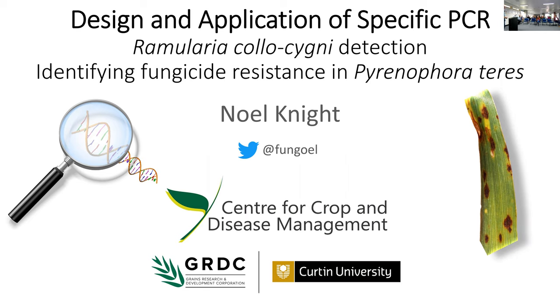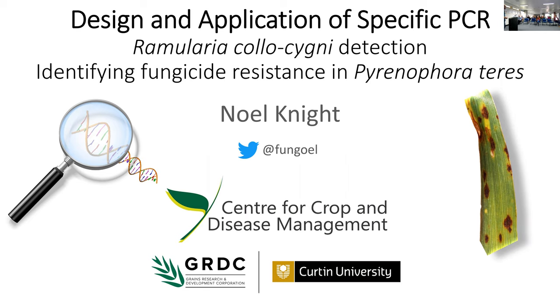I'll start by acknowledging the Guyabal and Jarrawi peoples as the traditional custodians of the land where we are today, as well as the Whadjuk people and the Noongar Nation as the traditional custodians of the land where Curtin University is located in Perth. I also wanted to show off the aerial image on the left — the Centre for Crop Health. You might recognise some of those buildings.